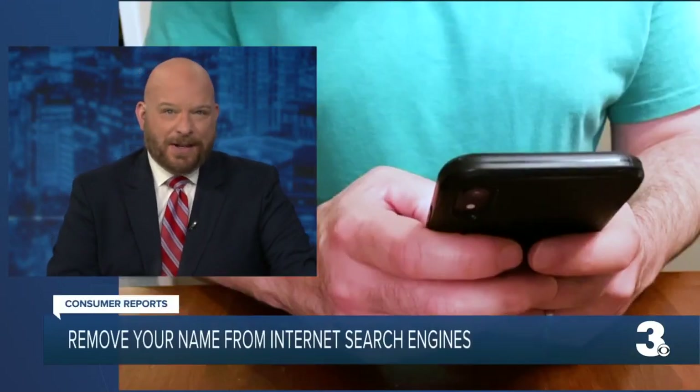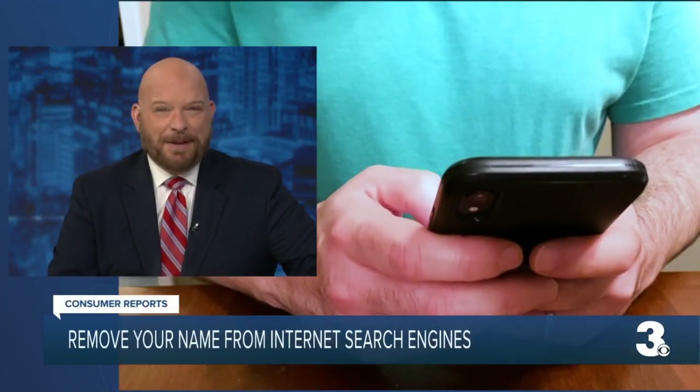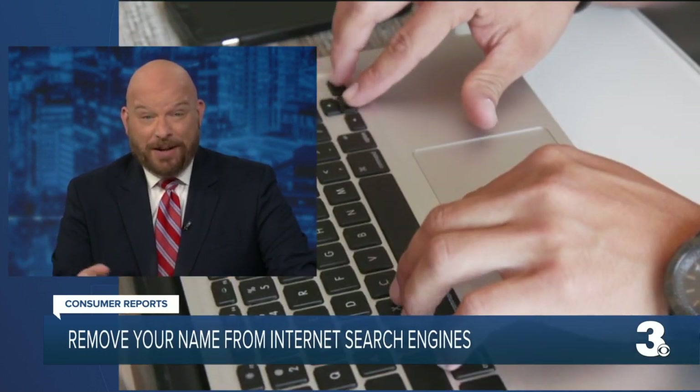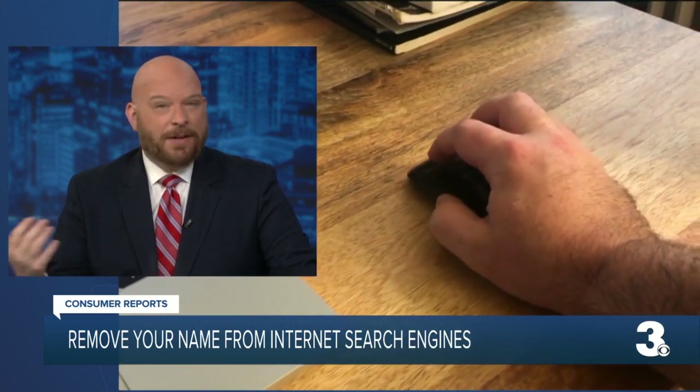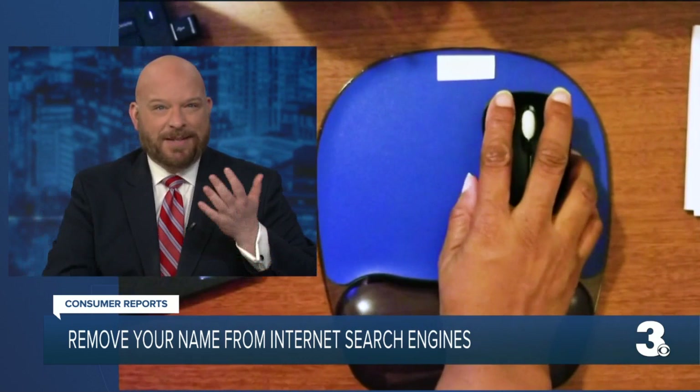If you've never googled yourself, try it. You might be surprised to find out just how much personal info is out there. Some of it, scarily, is very real. Some of it's fake. I just googled myself — apparently I'm rich and I have a wife. So, you know, six of one, half dozen of the other.